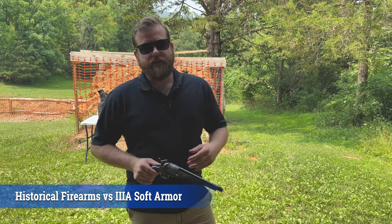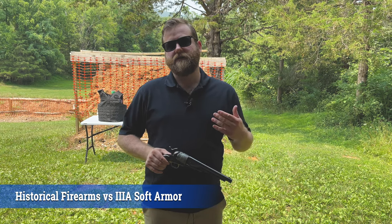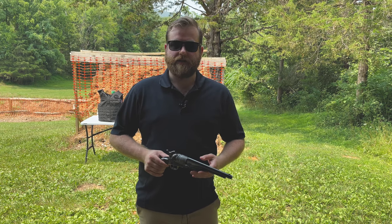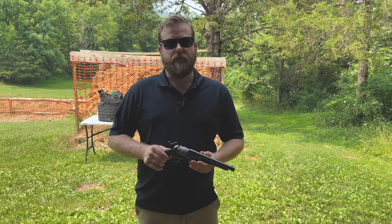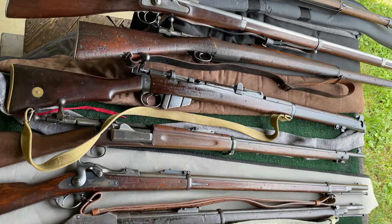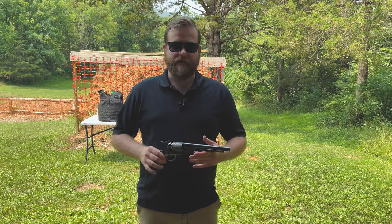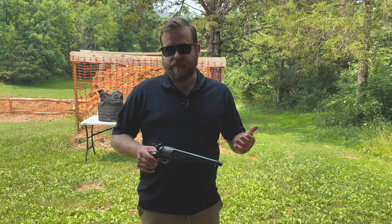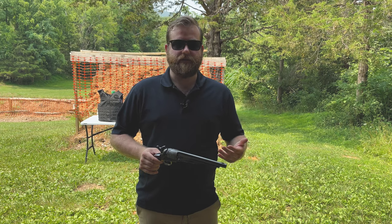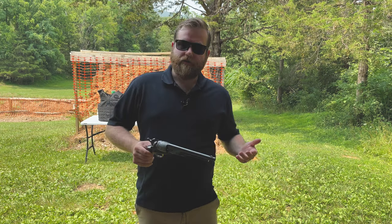Welcome back everyone. This is really just for entertainment purposes, but I wanted to test out 10 historical firearms and cartridges against modern soft body armor. All these weapons are military surplus or antique in nature, but some of these calibers aren't out of date. .303 British and 7mm Mauser, which are smokeless powder cartridges, are going to be pretty similar to any modern day hunting cartridge and are still used quite a bit by collectors and shooters to this day.